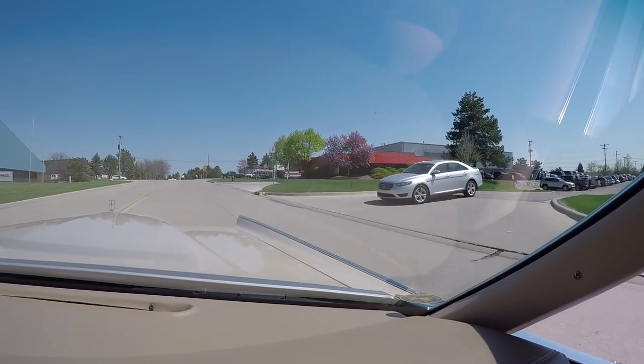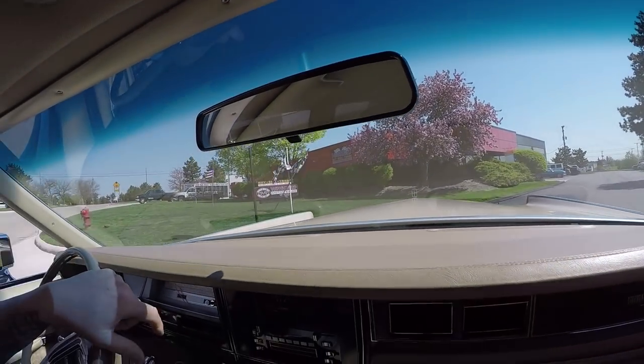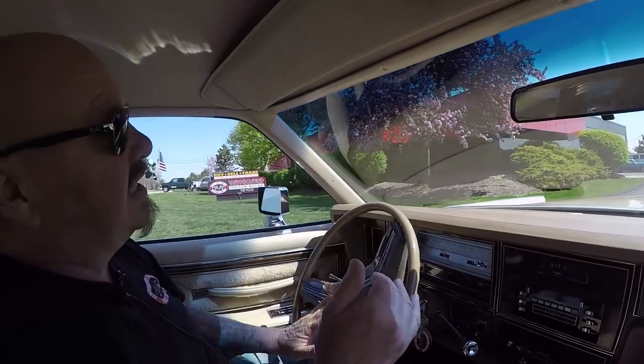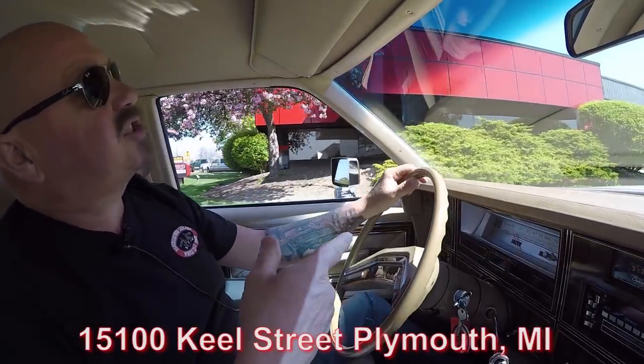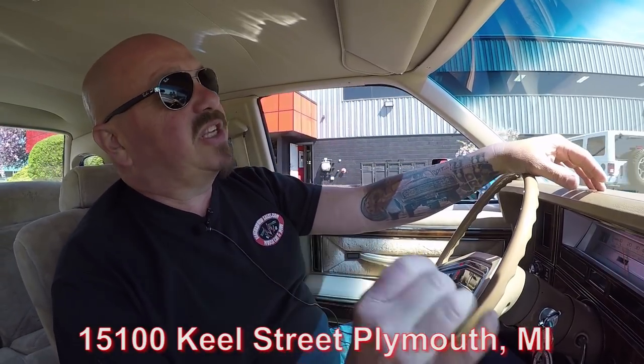Now we're going to do something that nobody else in the industry does — we're going to put it up in the air so you can see just how nice the bottom side is. This is our shop. We're at 15100 Keele Street in Plymouth, Michigan. Stick with us, we're going to get it up in the air for you right now.